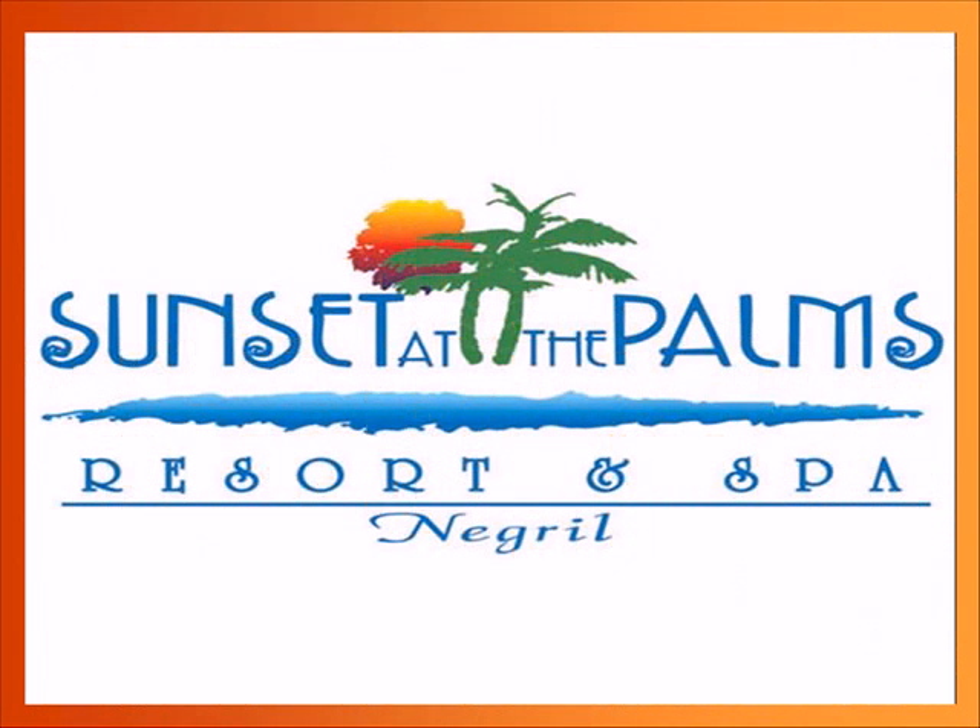Now we're moving into our last property and last tutorial — the third tutorial. This is Sunset of the Palms. Please come back and join me for this tutorial.